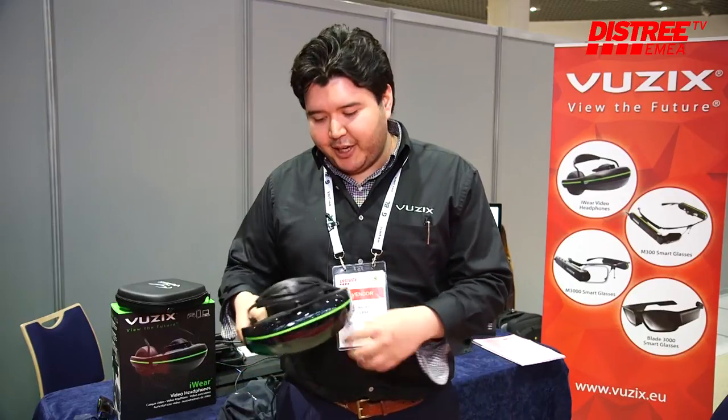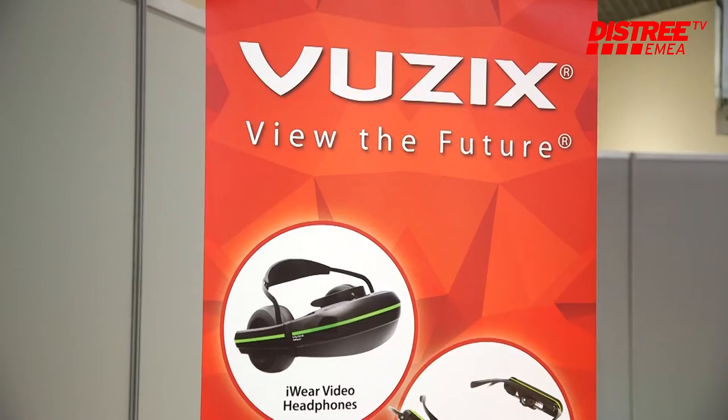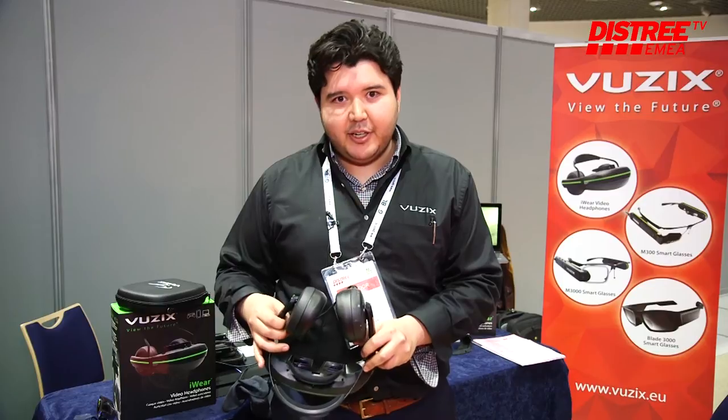It has head tracking for the VR, 5.1 surround sound, true 720p HD displays, and it's portable, so three and a half hours battery life, and these are available now at 349 euros.